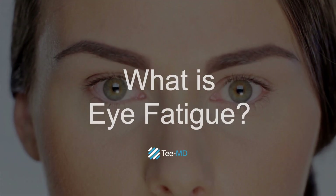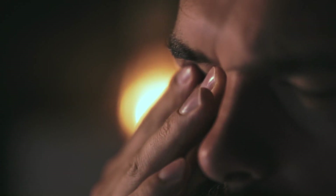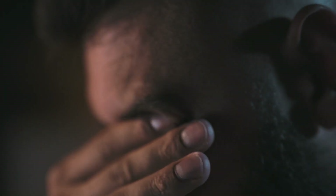What is Eye Fatigue? Eye fatigue, also known as eye strain or asthenopia, refers to discomfort or tiredness of the eyes that can occur after prolonged use or intense focusing on a specific task, such as reading, using a computer or cell phone, or driving for long periods.